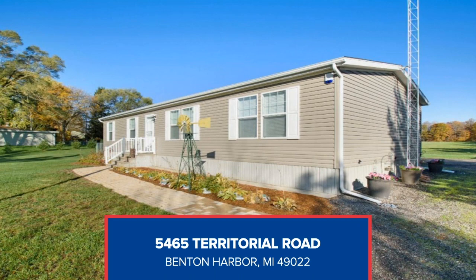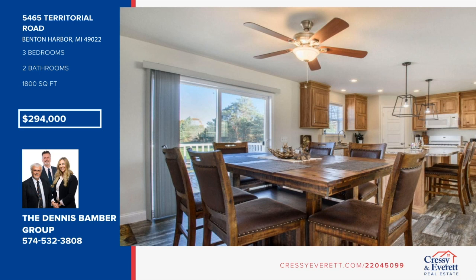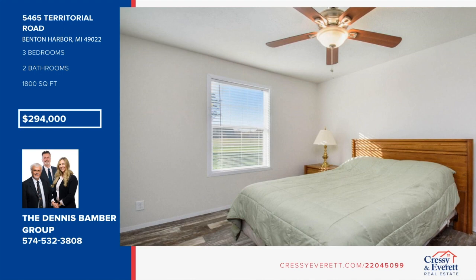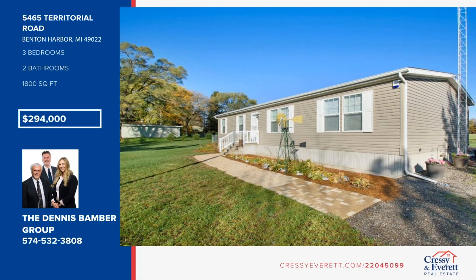You don't want to miss this impeccable countryside three-bedroom, two-bath, 1,800-square-foot home built in 2017. The home features an open concept with planked vinyl wood floors in most rooms, master with bathroom and walk-in closet, laundry mudroom area, kitchen with island bar seating, and a living room that opens out to the back deck. The pole barn is a dream with over 2,000 square feet, 14-foot-high ceilings, two garage doors, concrete floors, and a hook-up for a motorhome. It sits on almost nine open acres that offer plenty of possibilities. See everything in person with a call to the Dennis Bamber Group.